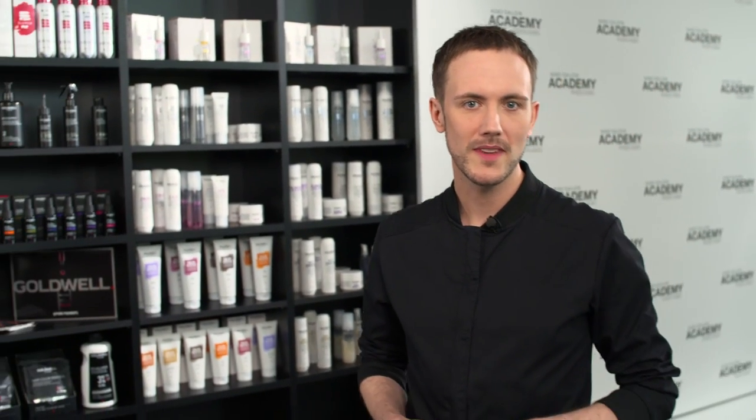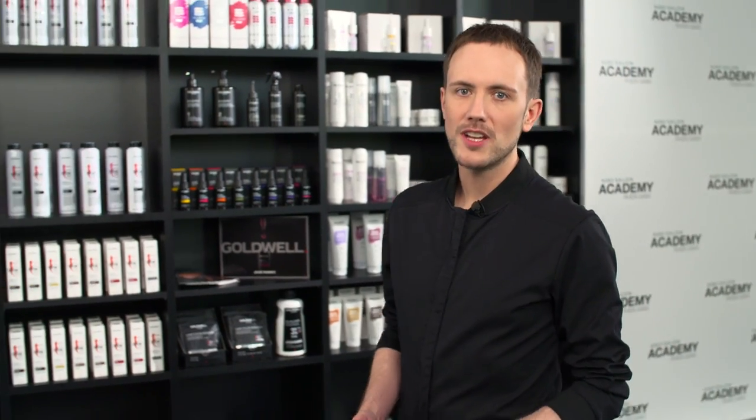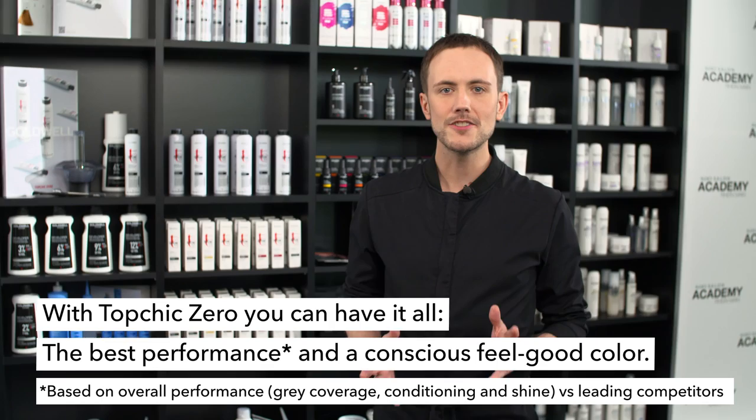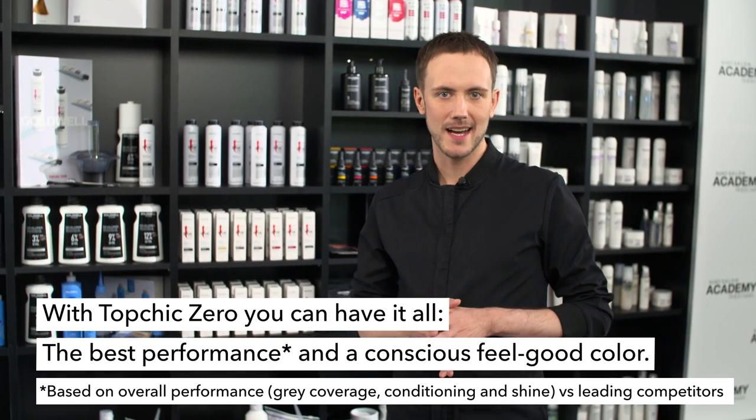Hi, I'm Robin and today I will introduce our new incredibly caring ammonia-free addition to Top Schick, the new Top Schick Zero. With Top Schick Zero you can have it all, the best performance and a conscious feel-good permanent hair color.